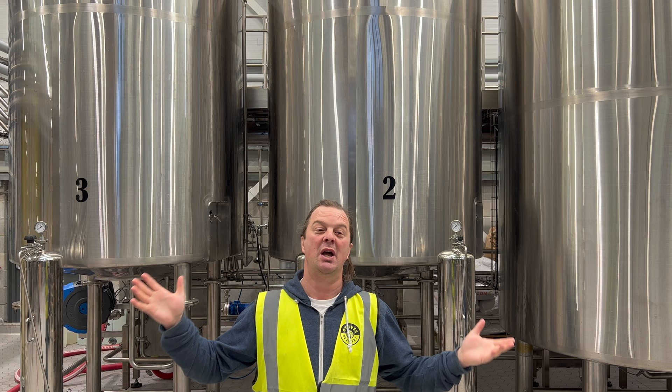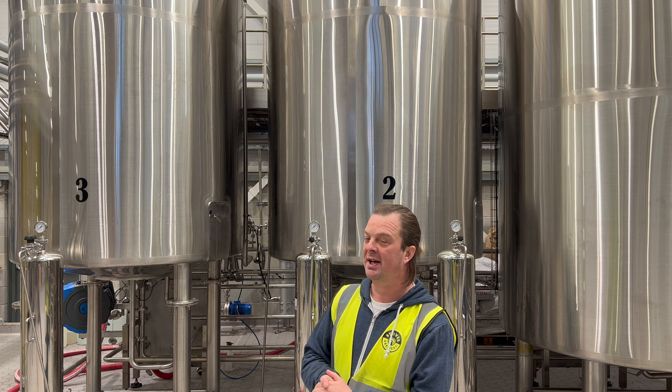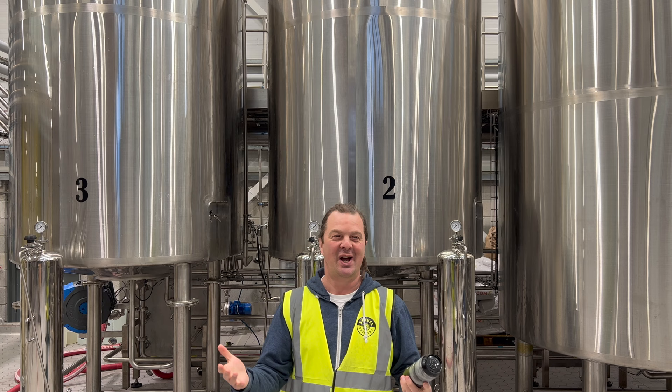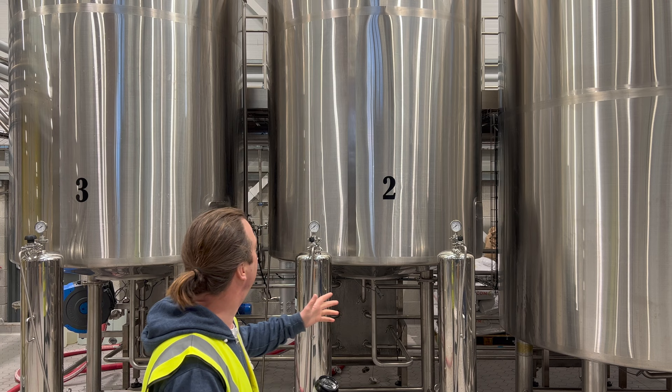We've also brewed a double IPA today at this fantastic brew house. But we're on a mash rest, so we've got maybe 45 minutes to play with. Whilst we have a spare mash rest, I always find the time and place — here by the fermenters — to do a beer review.